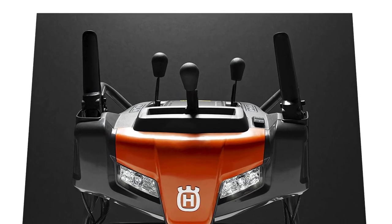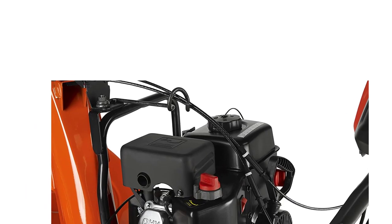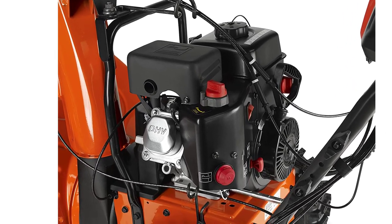Moreover, its ribbon auger makes it easy for you to handle the snow effectively by mixing it with air. You can choose the wheel or the track that you think should drive by simply disconnecting the differential lock, resulting in smooth and easy control even in extreme conditions.